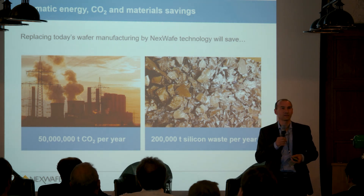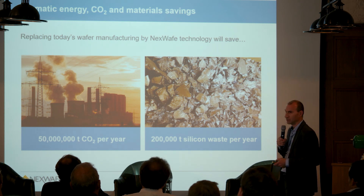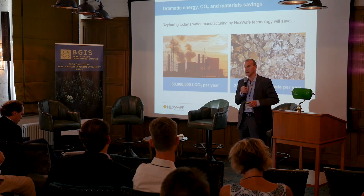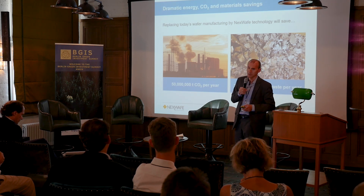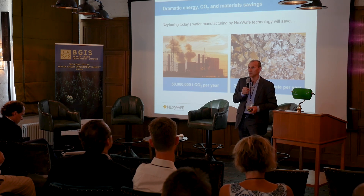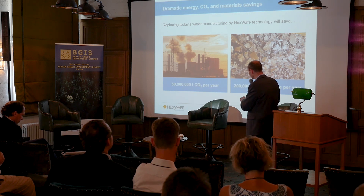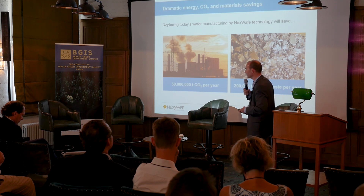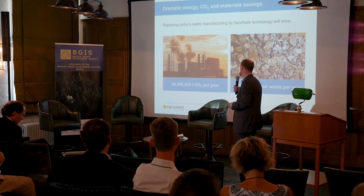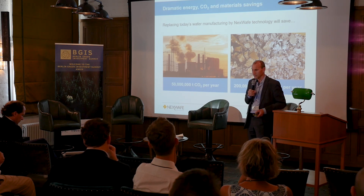The impact on our environment is tremendous. Not only do we save 200,000 tons of silicon per year — if all of those wafers would be made with our technology today — which translates to 40 Olympic swimming pools full of silicon, so a lot of waste. In addition, we save with our technology alone 50 million tons of CO2 per year from the production of those wafers.